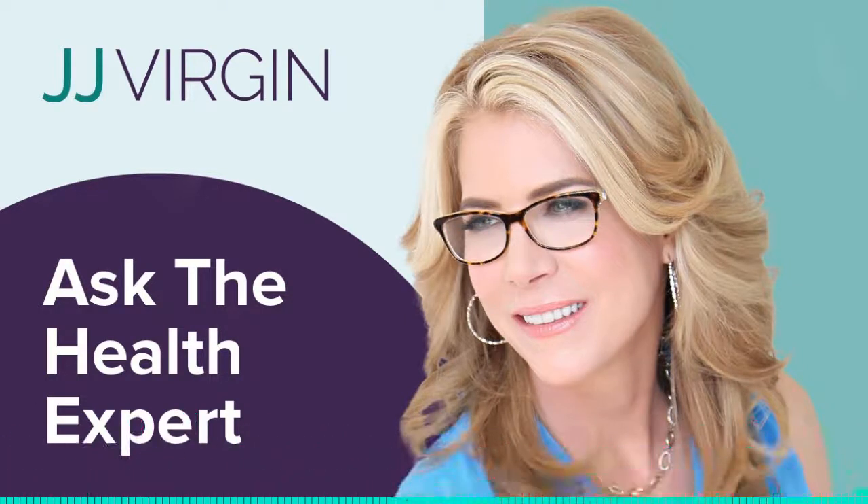Joanna Vic 12 from Instagram asks: what about high cholesterol and coconut oil? It's JJ, and I'm looking forward to retiring this urban legend for good.